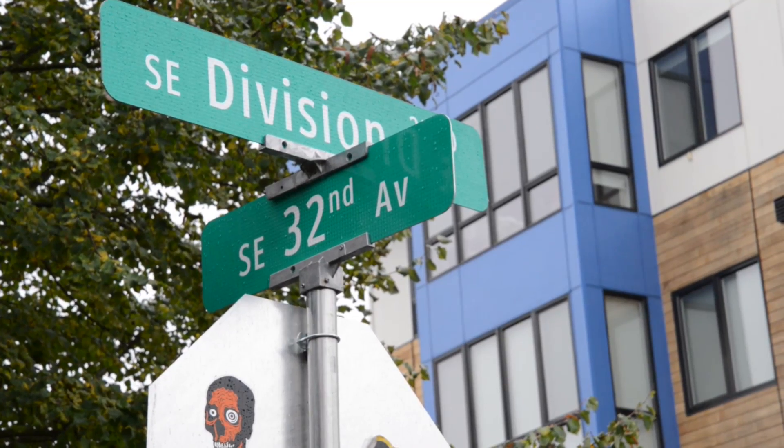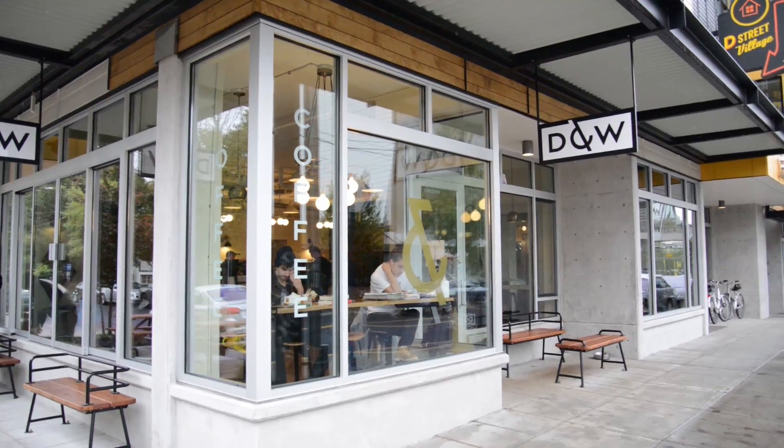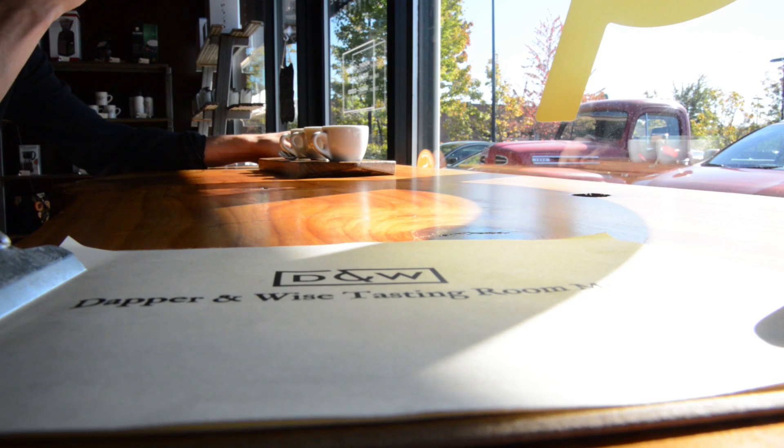Sunday we drove back to Portland and decided to check out Division. Our first stop was Dapper and Weiss Coffee. If you go, say hi to Tyler and Maxine — they're awesome. And if you really like coffee, you can check out their roasting location in Beaverton.